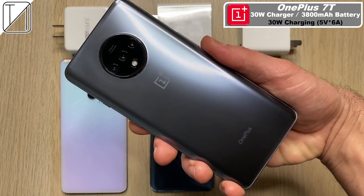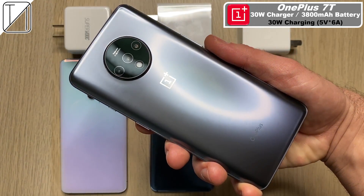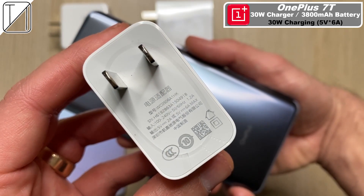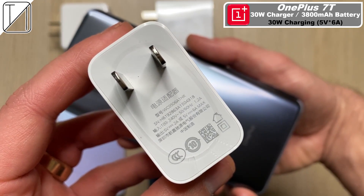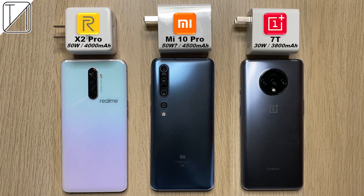The OnePlus 7T has the smallest battery at 3,800 milliamp hours. We're using OnePlus's warp charger here — warp charge sounds like you're gonna damage your phone battery, but nevertheless, we have 5 volts and 6 amps, which is 30 watts. These are all incredibly fast charging devices. Without further ado, let's go.